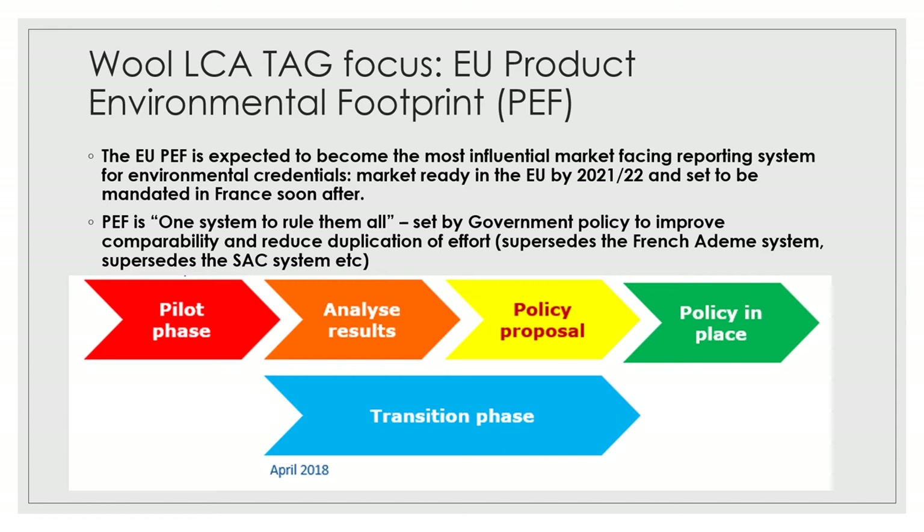This system underpins the capability of communicating at point of sale with labels on the environmental credentials of products. It's a sort of one-system-to-rule-them-all — a government mandated and governed system designed to stop the proliferation of systems that exist. We'd expect it to supersede things like the French Affichage Environnemental system and the SAC Higg Index, which will largely be superseded or rolled into the PEF one way or another.